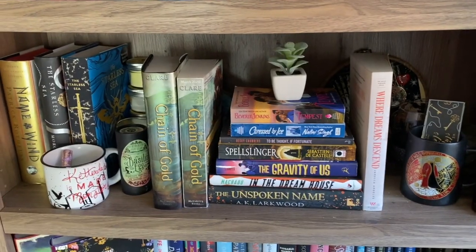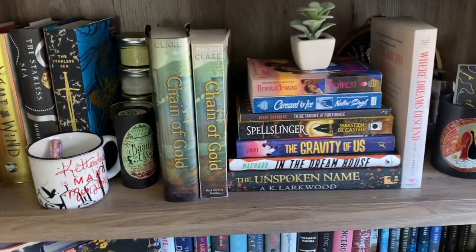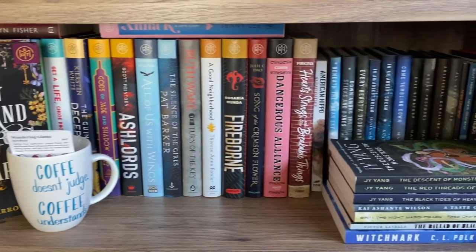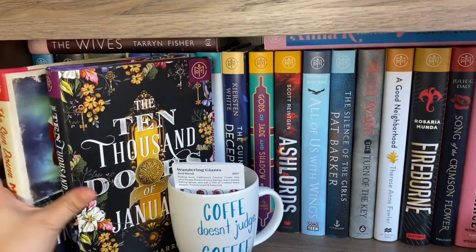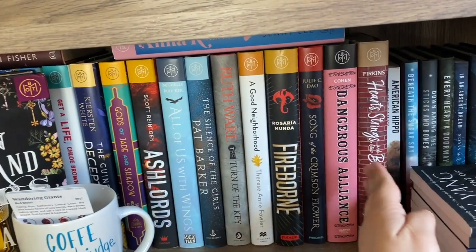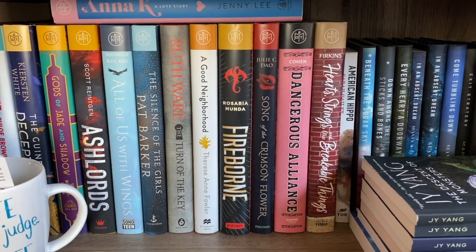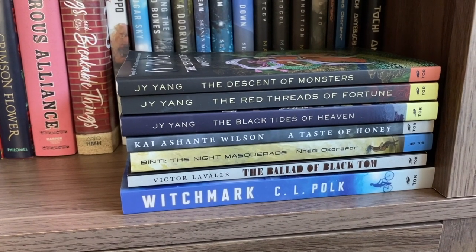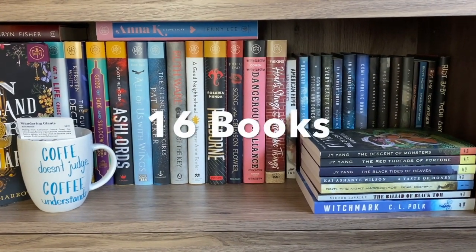The next shelf down is where I put my favorites of the last two years and then my favorites of the current year, so obviously I have read all of those. The next shelf down is where I keep my Book of the Month Club books and my Tor.com books. I have read a lot of my Book of the Month Club books, but from here forward are the ones I have not yet read, which makes nine. Then there are the Tor.com books I have not yet read, and I really want to — I love Tor.com — and that is seven. So for this shelf we have a total of 16 unread books.